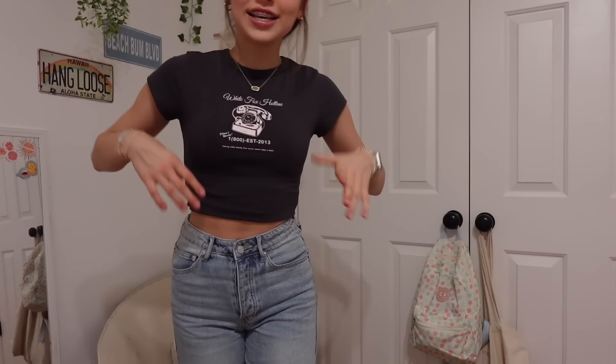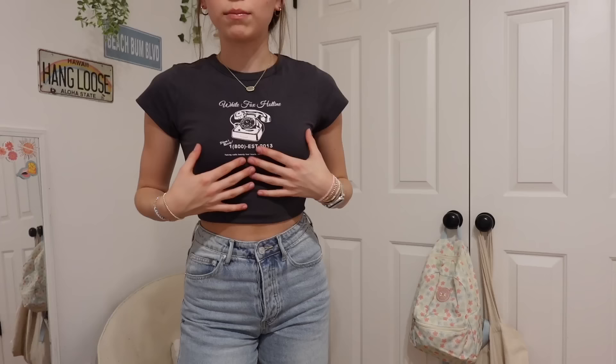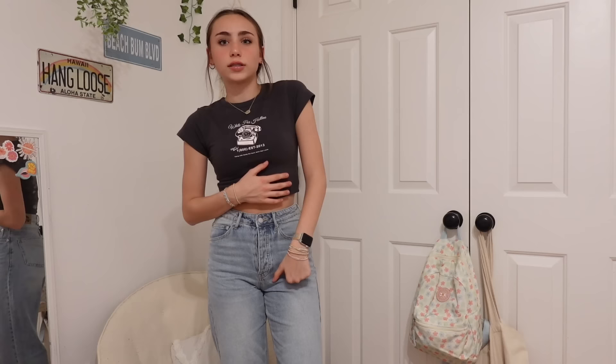Moving on to our next top and next outfit — this is the Call Us Baby Tee in the volcanic color. I'm in love with the graphic on this top. In person, the graphic is actually more of a light baby pink color instead of white, which gives a cute little contrast. Light baby pink has been my color recently. You could wear this by itself — it's a perfect transition piece with jeans for warmer days, or throw on a little jacket when it gets cold.